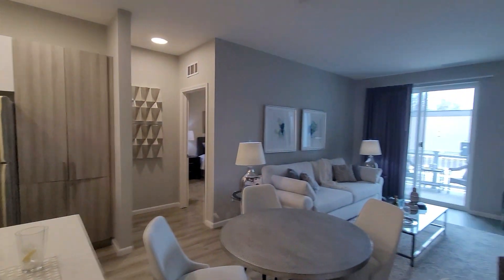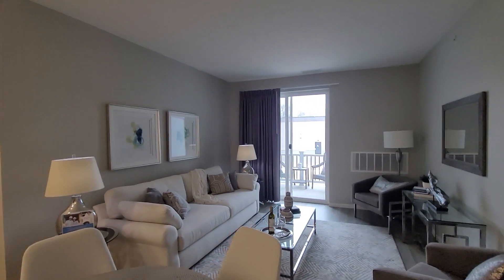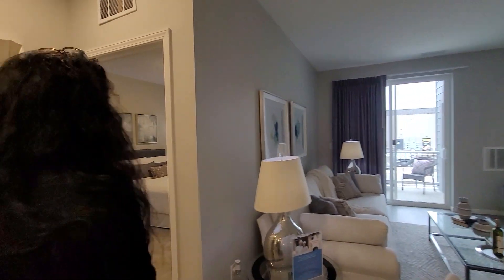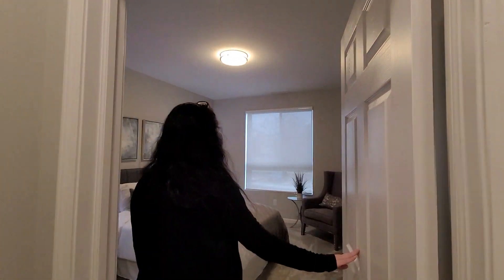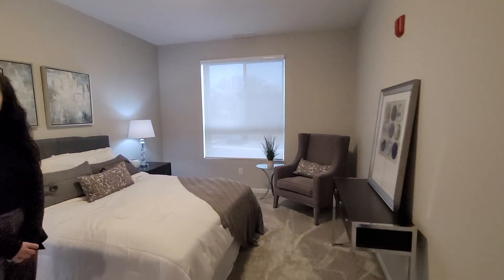Can you show me the master bedroom? And it comes with a balcony, right? Oh yes, all of our homes come with a balcony. Wonderful. Right through here is our master bedroom. This bedroom is 14 feet by 11 feet. Very large.